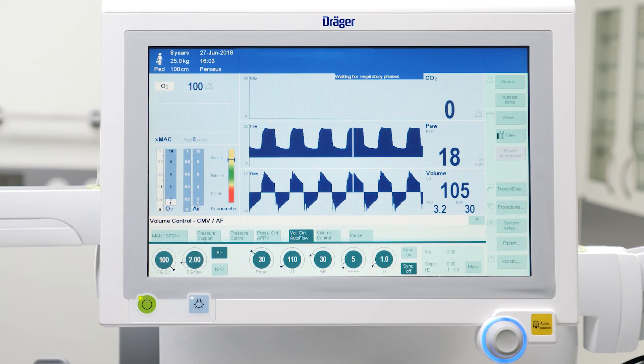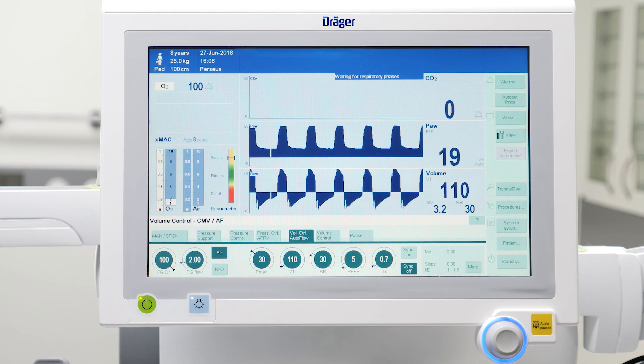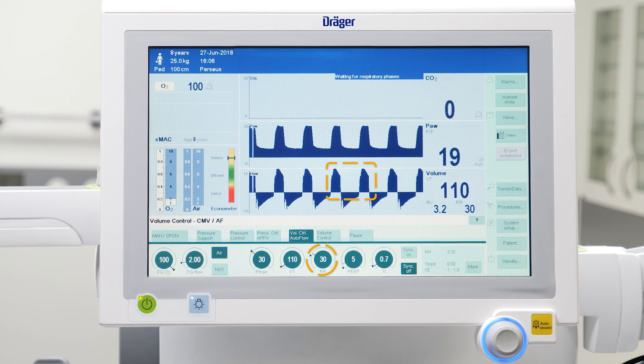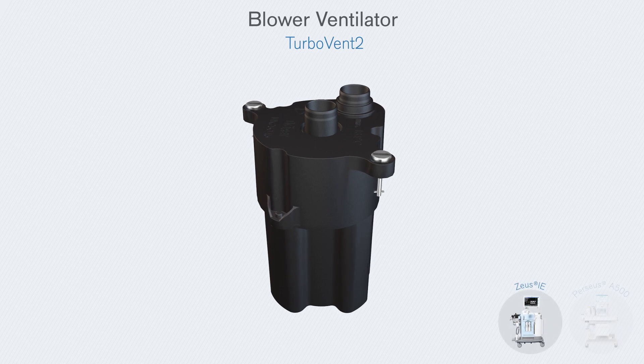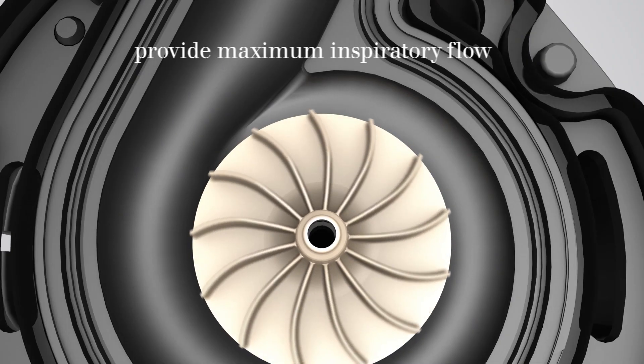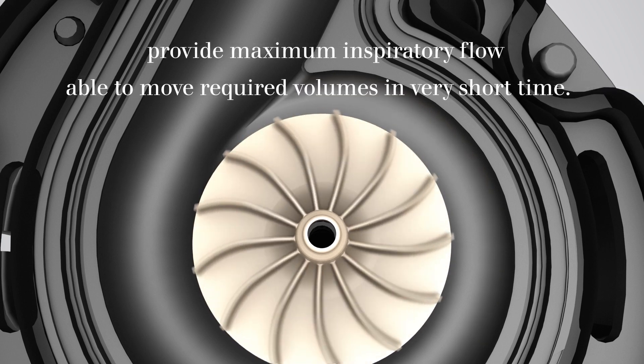Smaller children are ventilated with higher frequencies, which can result in very short inspiratory times. Especially the minimum expiration times, which are needed to avoid air trapping, can lead to very short inspiratory times. Therefore, to deliver the set tidal volume during this short inspiration time, anesthesia ventilators should be able to provide high inspiratory flows, enabling high respiratory rates. The TurboVent 2 blower ventilator of Zeus IE and Perseus A500 can rapidly change its rotation speed to provide maximum inspiratory flows very quickly, and is able to move required volumes in very short time.